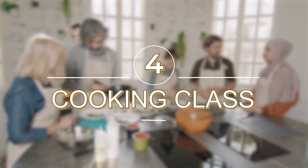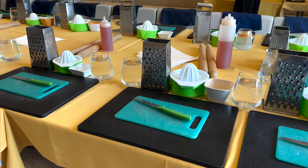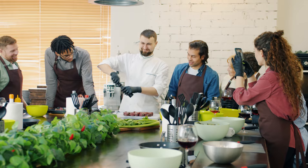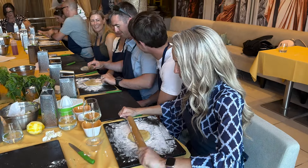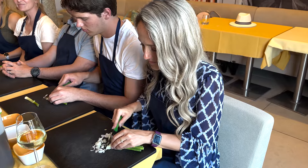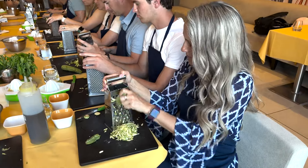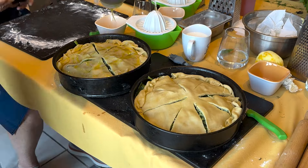Number 4: Cooking Class. To immerse yourself in the art of Greek cuisine, why not learn to prepare it yourself by taking a cooking class? Athens offers a range of cooking workshops where you can learn to create traditional dishes under the guidance of skilled local chefs. From mastering the art of tzatziki to crafting the perfect Greek salad, these classes provide hands-on experiences that will deepen your understanding of Greek cooking techniques and flavours.